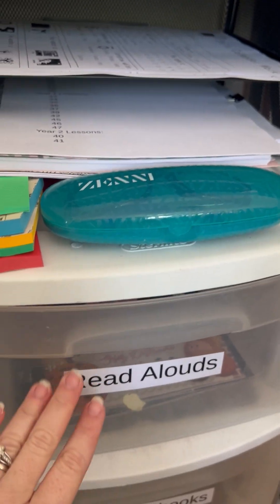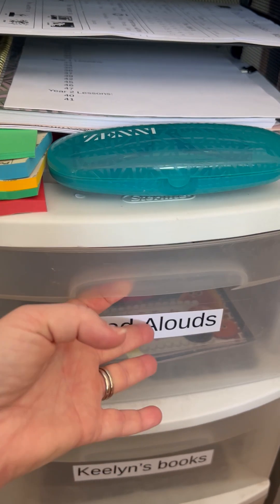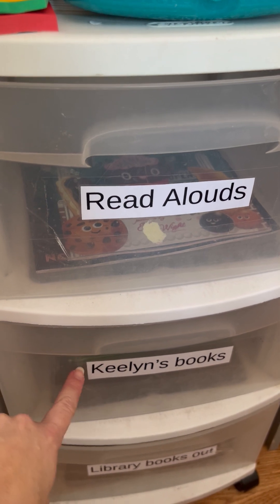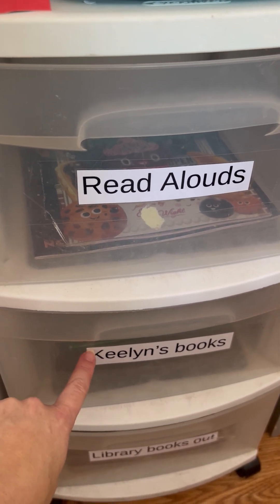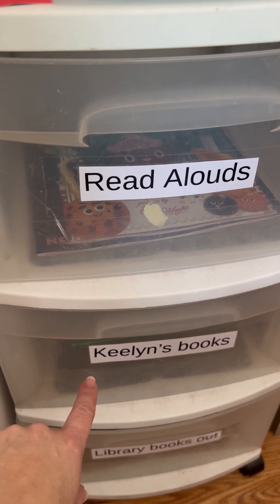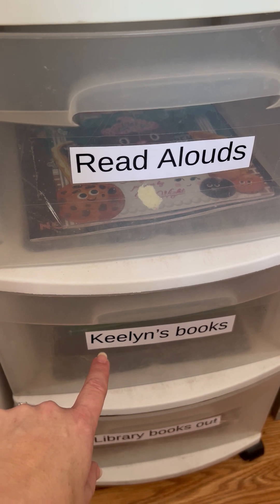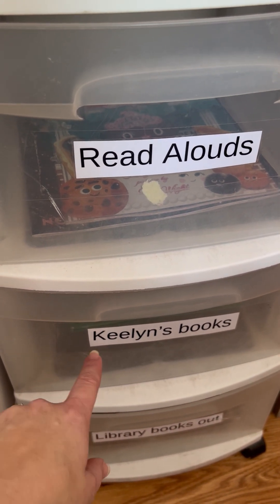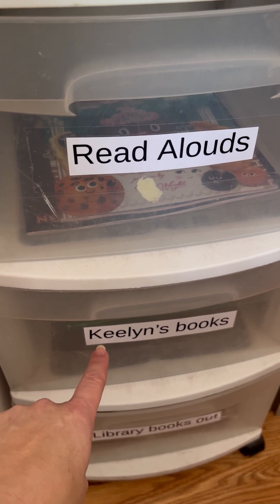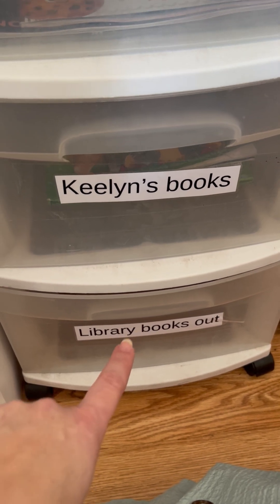My son's glasses are here too. And this is where I keep our read-aloud books — books that I want to read aloud to them before class, during class, or during a break. These are Keelan's books. The reason Keelan has his own spot is because I get a lot of his books from the library. I didn't have as many younger-type readers available as I did for Heath, so I usually keep a lot of library books for Keelan. And then I have a spot for library books that need to go back.